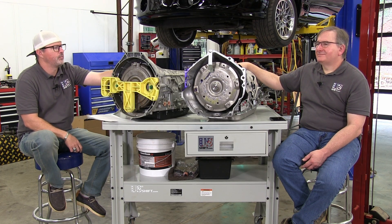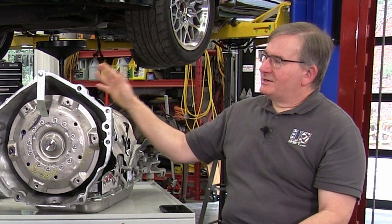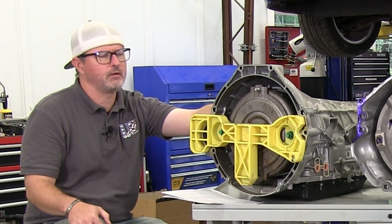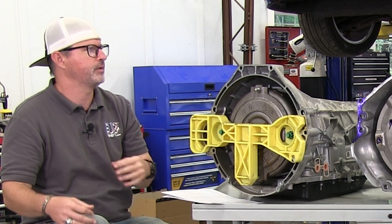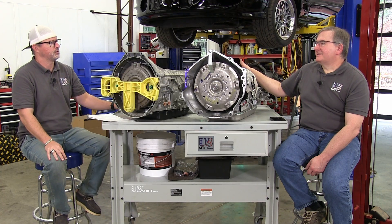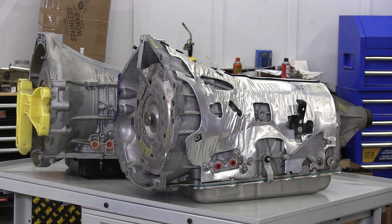Some of these benefits are relatively small but they add up — there are so many things about these transmissions, large and small benefits, and when you look at it as a package, the proposition is hard to ignore. Manuals are often cited around 15% parasitic loss, and automatics 20 to 25%, but these are probably more in the high teens. We haven't tested that yet but we're planning a comparison in the future.